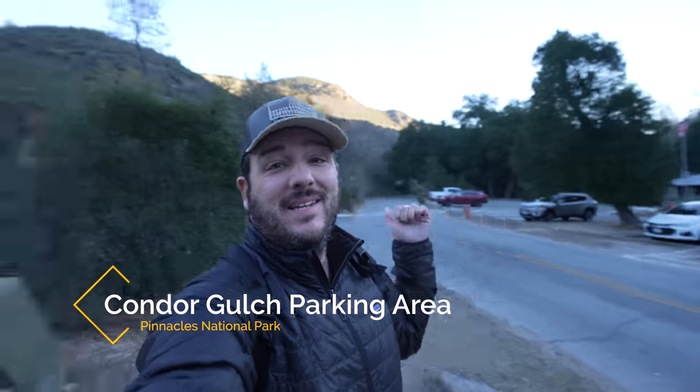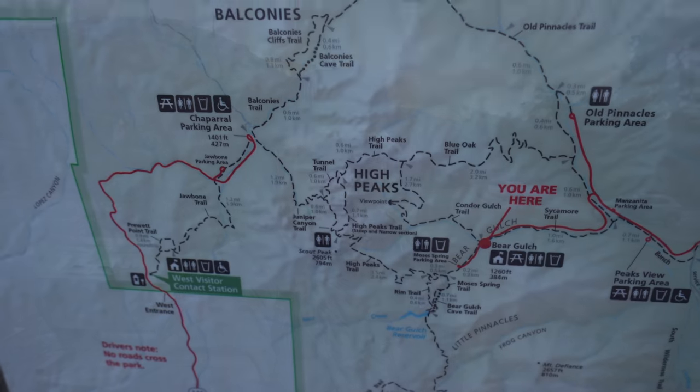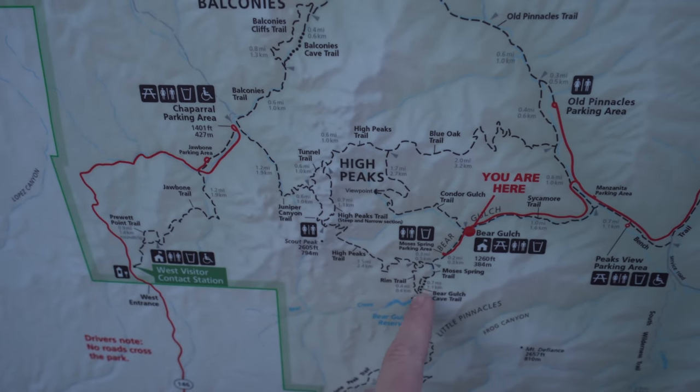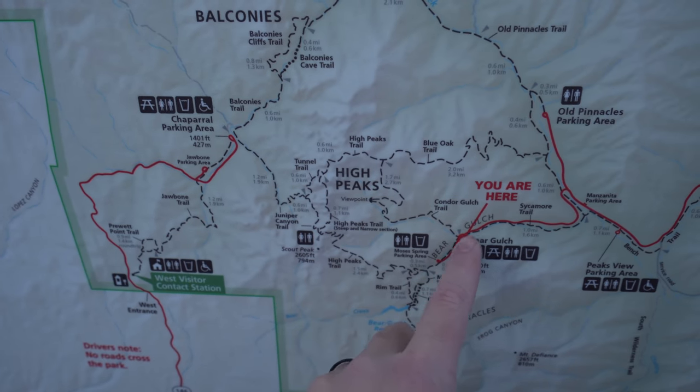Welcome to Pinnacles National Park — this is the east side. We've made it to the Condor Gulch parking area. I skipped the Visitor Center to get up here as fast as I could. This lot often fills up on weekends and holidays, but today being a Monday in winter there's basically no one here. We're heading out to Bear Gulch, then to the High Peaks, and then all the way back down through Condor Gulch Trail to where we parked.